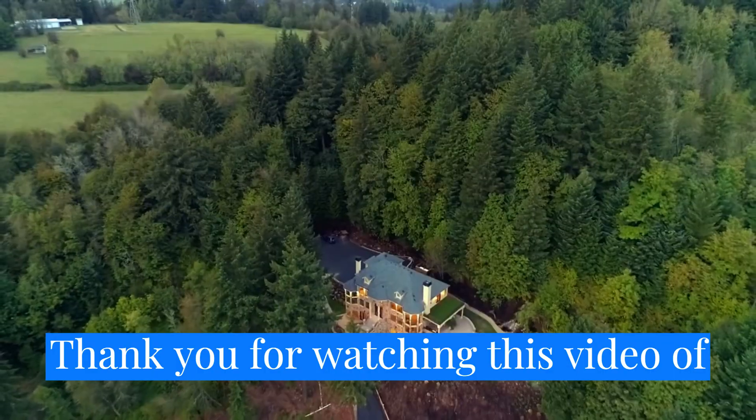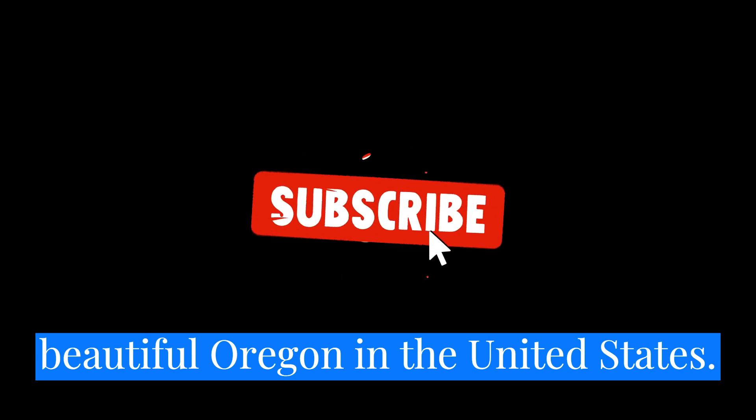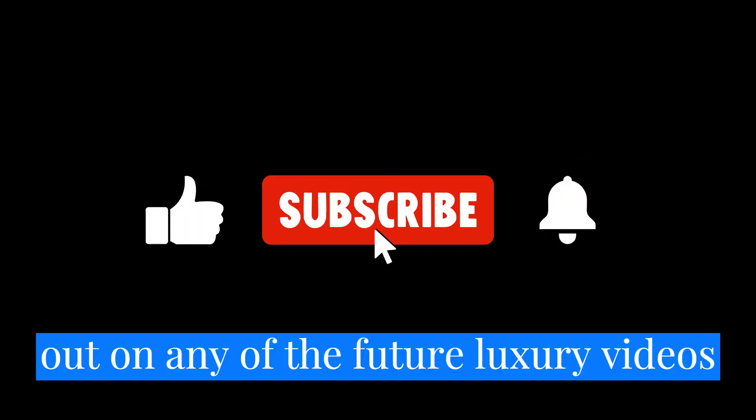Thank you for watching this video of amazing luxury homes in scenic and beautiful Oregon in the United States. Be sure to subscribe by hitting the icon and then tap the bell so you do not miss out on any of the future luxury videos on this channel, and please like and share this video to help my channel grow. I would love to hear what you thought of the video in the comments.